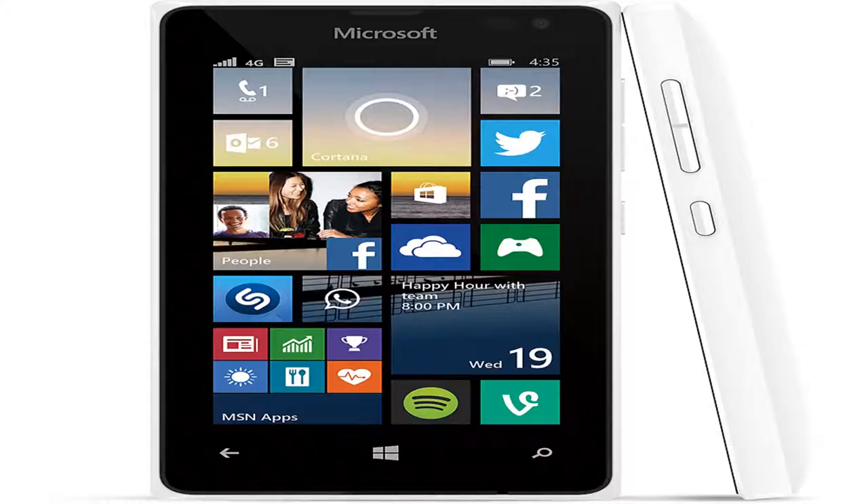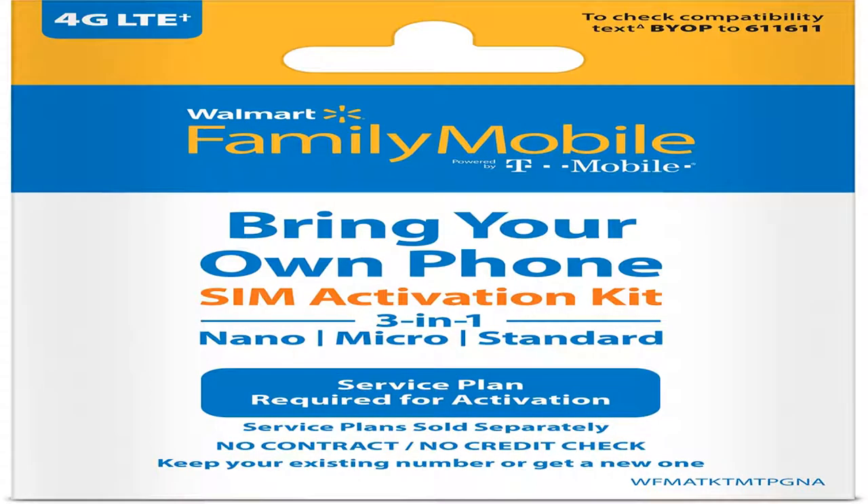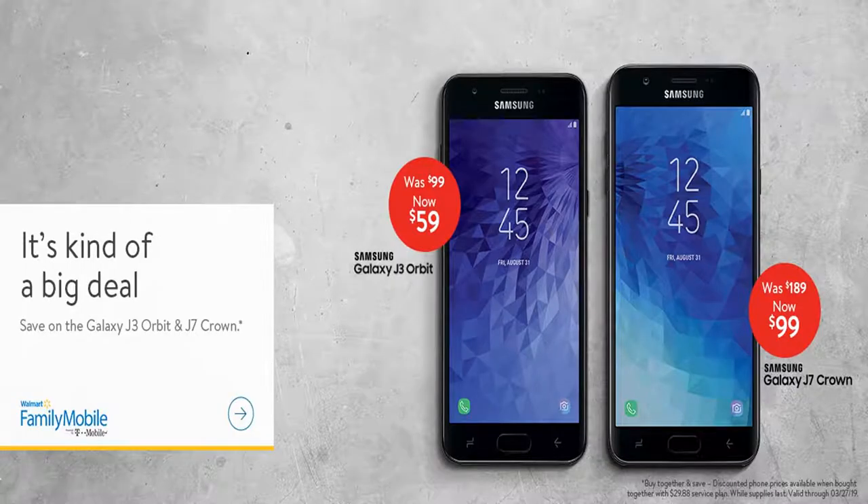iPhone tips and tricks to get the most from your new phone. The iPhone is an extraordinary piece of technology, but you probably already know that. You understand what it is you want, and that is the reason you purchased an iPhone. But have you figured out all the bells and whistles buried deep in your iPhone functionality?